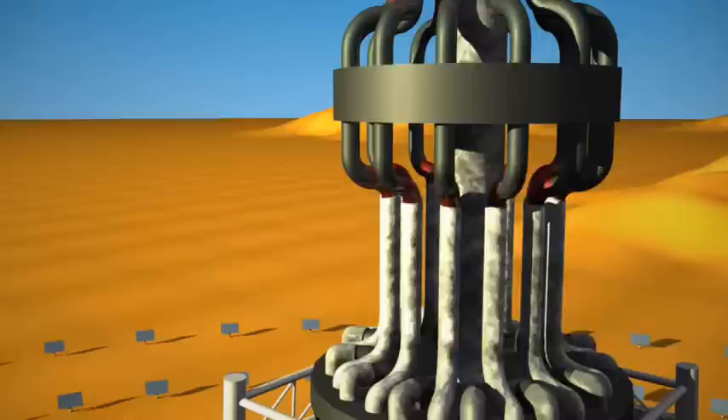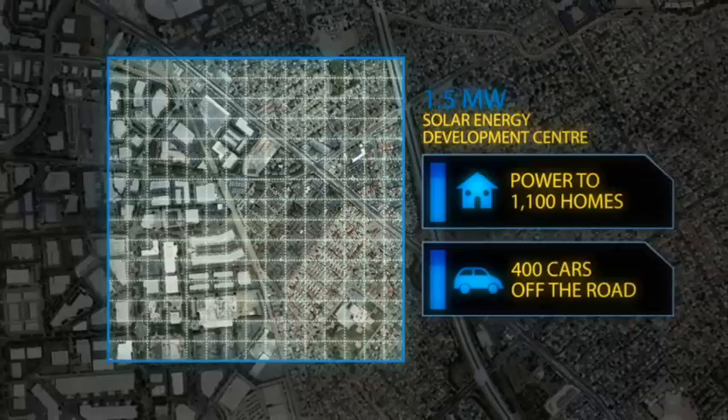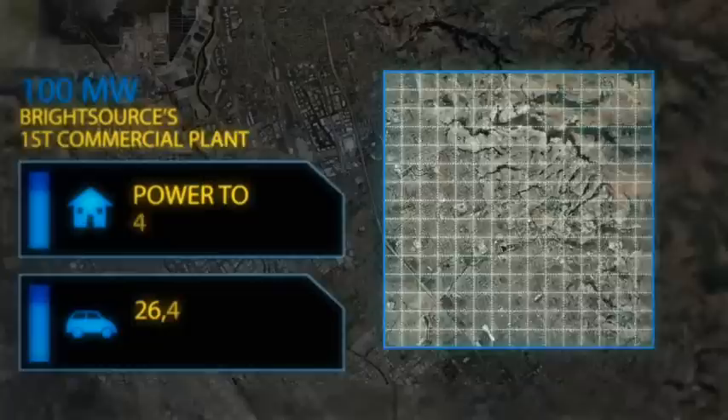BrightSource's plants cost less to build and operate more efficiently than other solar thermal plants. Each mirror in a BrightSource plant can power one home. A plant the size of the Solar Energy Development Center could produce 1.5 megawatts — enough to power 1,100 homes and reduce carbon emissions equivalent to taking 400 cars off the road.